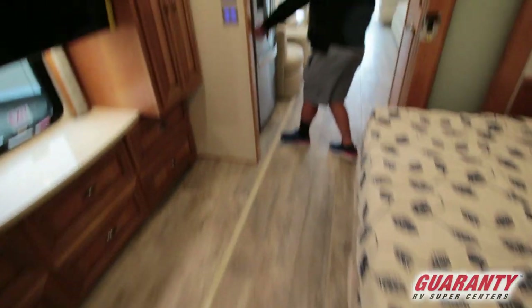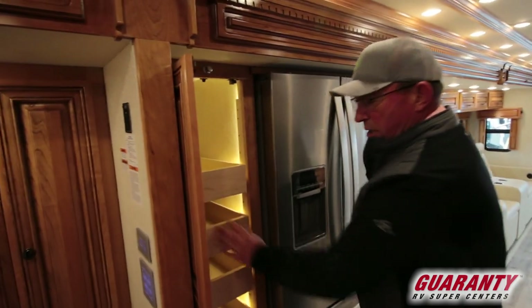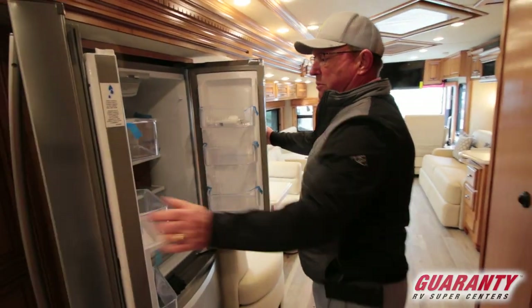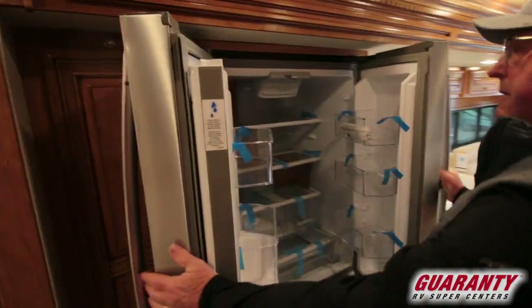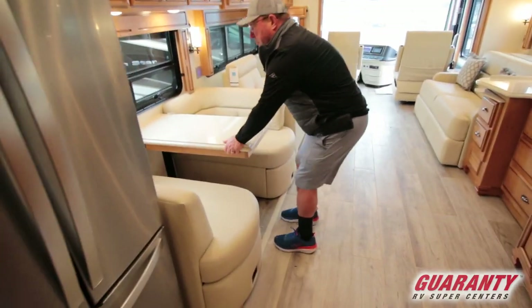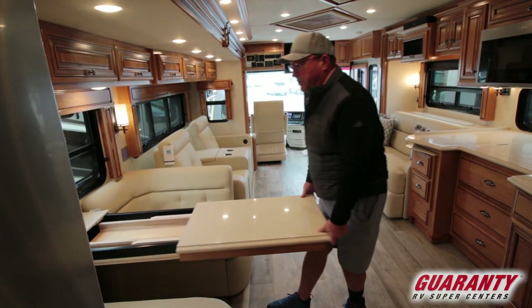Moving into the kitchen area. A well-lit pantry. All these drawers are movable — you can make them deeper or move them around any way you want them. Residential refrigerator. Dinette here, there are a couple more chairs. There are a couple of leaves that fit in here so you can seat six people.